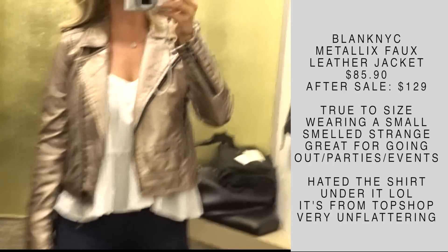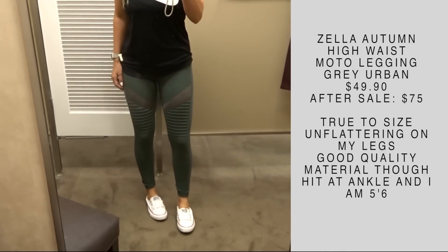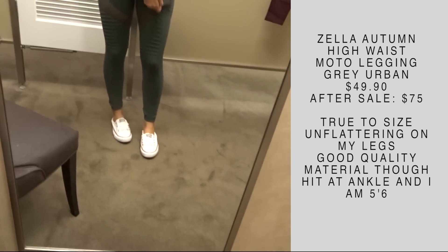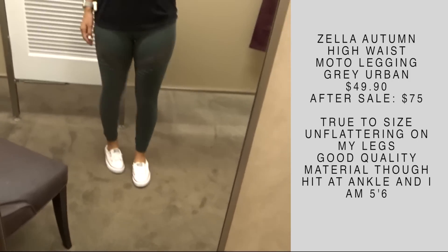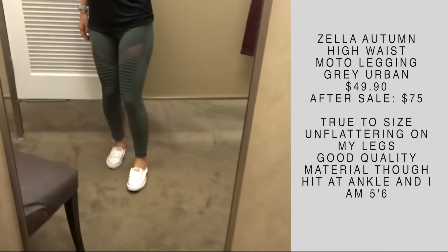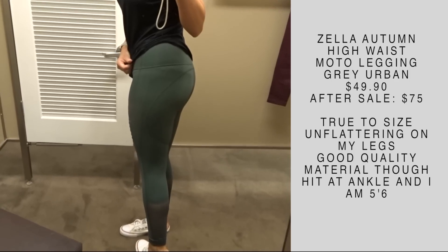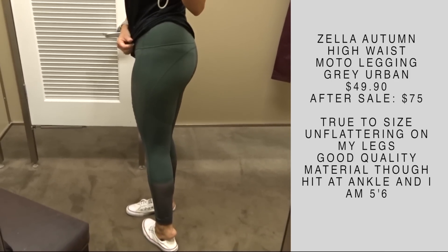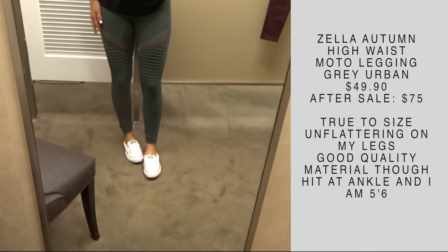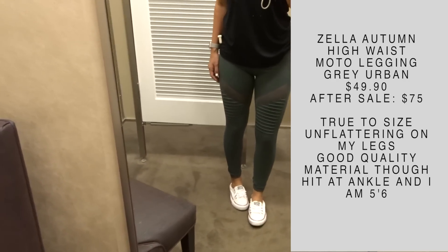I keep trying to wear these super cool leggings and it's just not working out for me. These are the Zella Autumn High Waist Moto Leggings. I found these to be true to size — I just don't like the mesh paneling that accentuates my thigh area. I thought they fit really great; I'm 5'6" and they hit me right at the ankle, and they look nice in the booty. But when I lift up my shirt you'll see my underwear line, so these are ones where you really need extreme no-show panties or go commando. Super cute, just not on me.